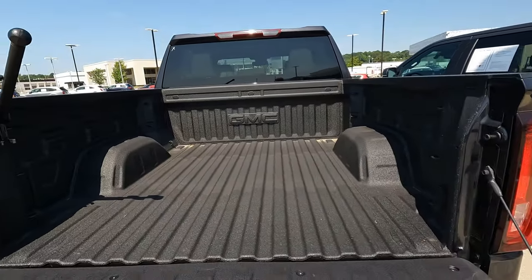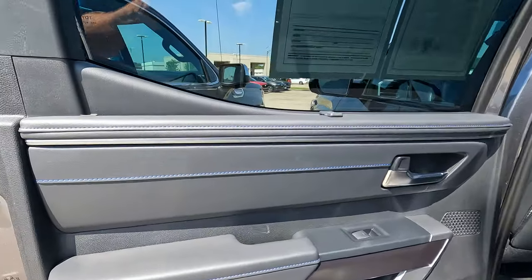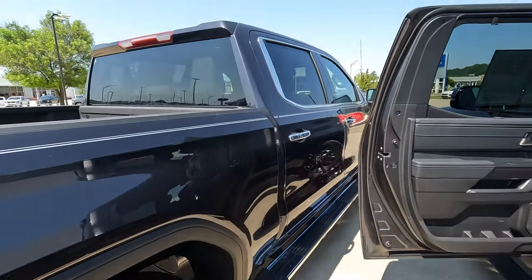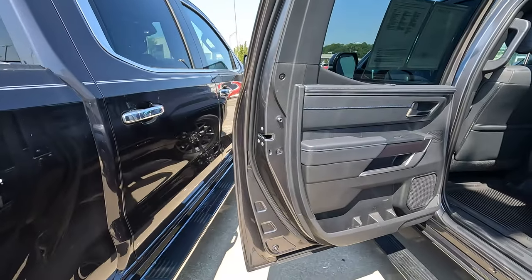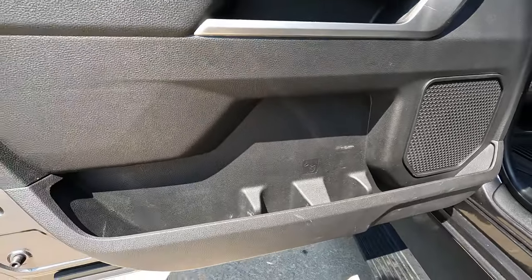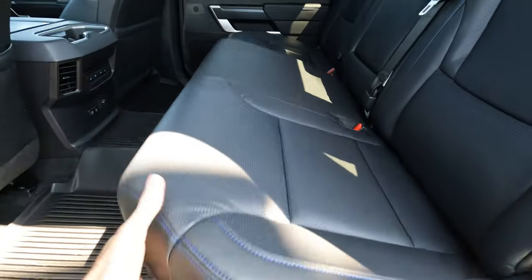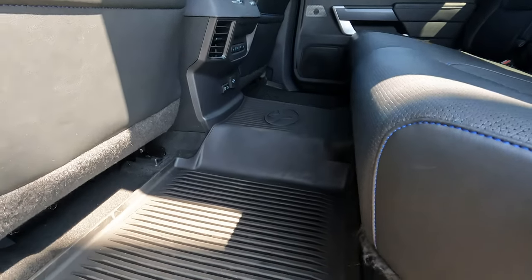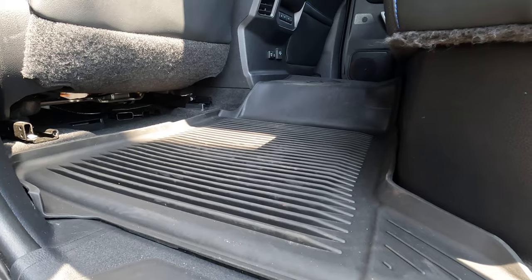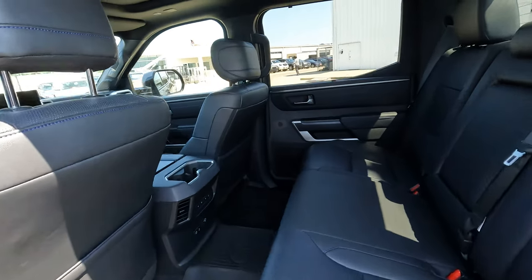Both beds offer quite a bit of space. Moving to the rear seat interior tour of the Tundra — this is the hybrid trim level, indicated by the blue stitching. One thing you can't get with the Sierra is a hybrid powertrain. The Tundra has upper and lower door bins with quite a bit of space for drinks. There is also storage underneath the rear seats. One notable difference: the Tundra has a larger transmission tunnel on the floor.